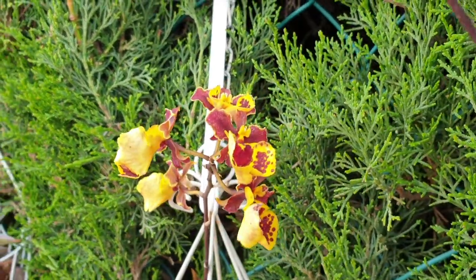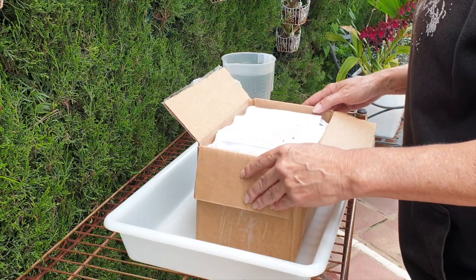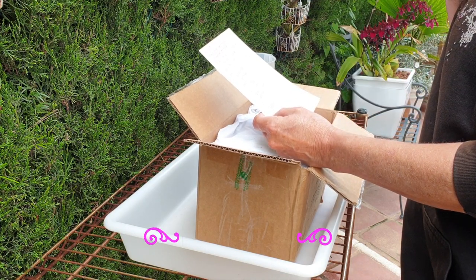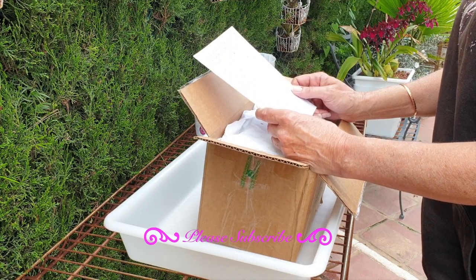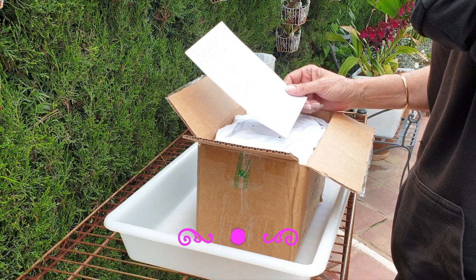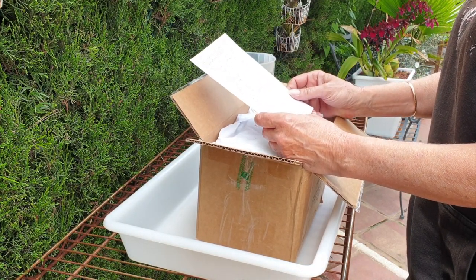Oh my goodness, I may need to get more tubs! This is a box of goodies from Matt by Nature. A long time ago he approached me — would you like to have XYZ? — and I said sure, let me give it a go. It's looking good, Matt! He says this is his first time sending an orchid package, so let's see how it goes.